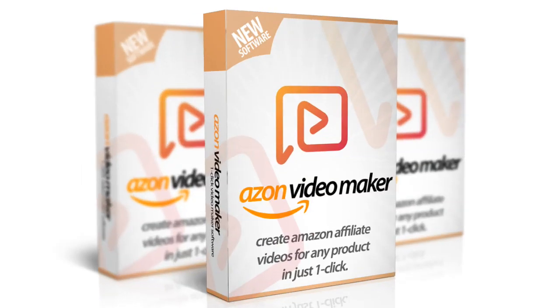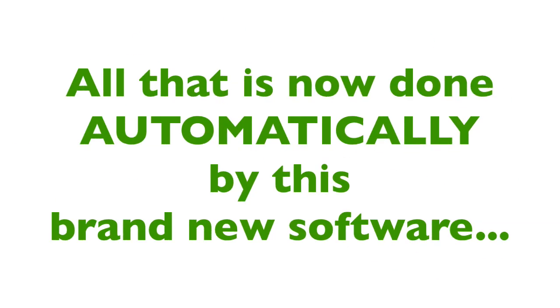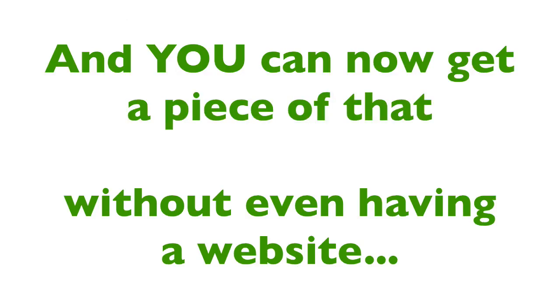Introducing Azon Video Maker — a brand new software that can create a video from any Amazon product in just a few minutes. You will never have to spend hours making videos, finding images, or recording audio. All of that is done automatically. Amazon pays out millions of dollars in commissions every single month, and you can now get a piece of that without even having a website.